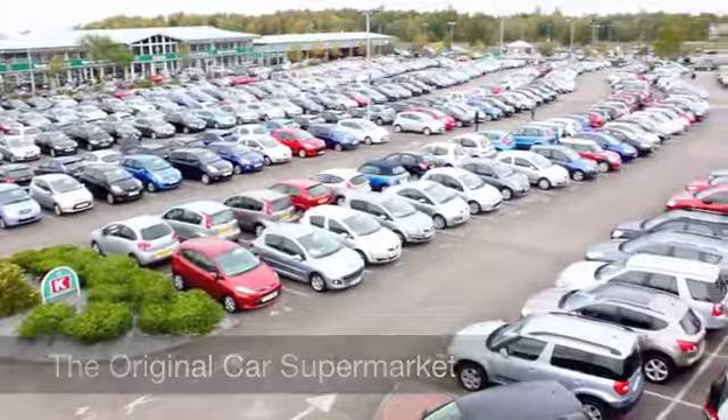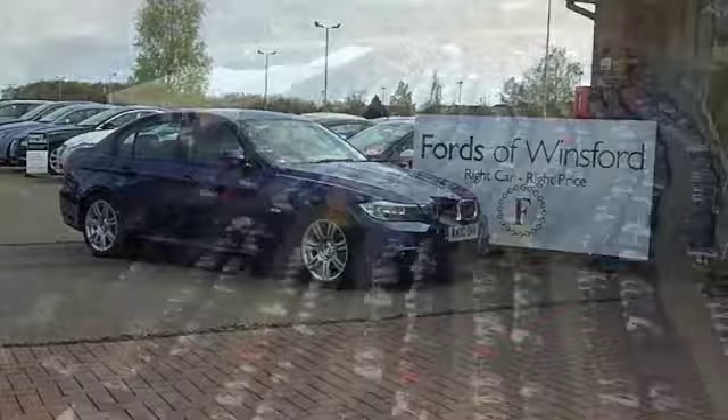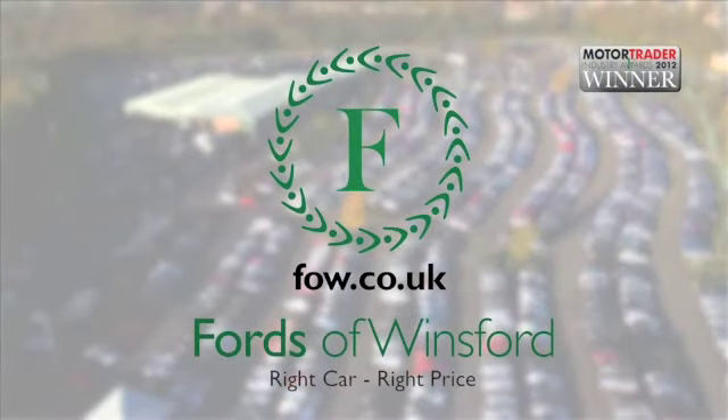If you want to part-ex your existing car or if you need finance, no problem. Come and have a test drive with no obligation and discover this great car for yourself at Fords of Winsford.